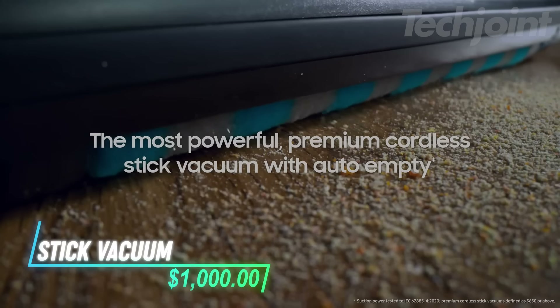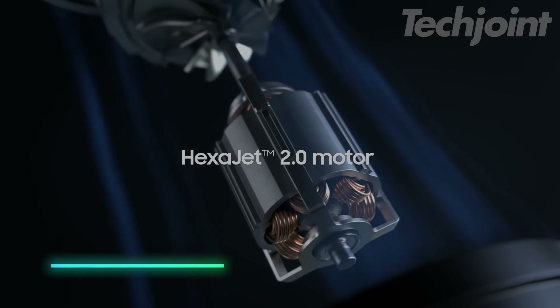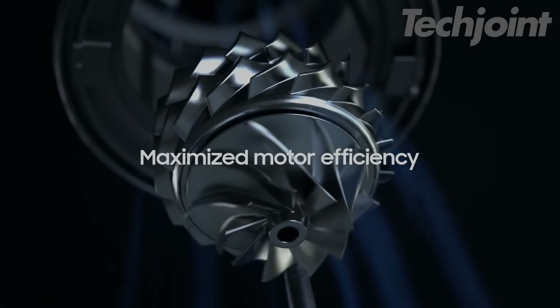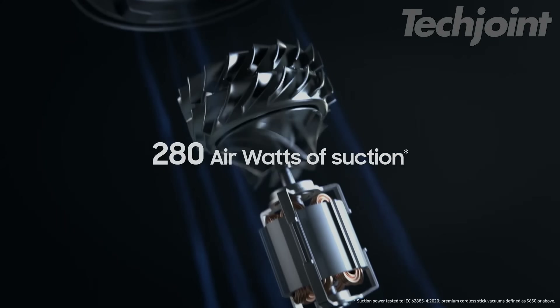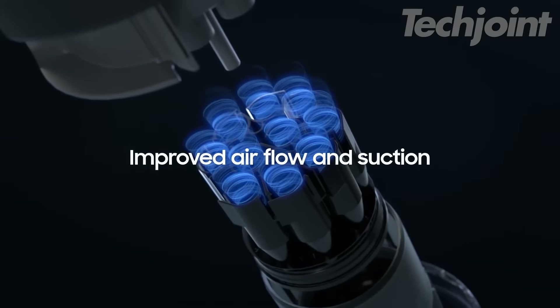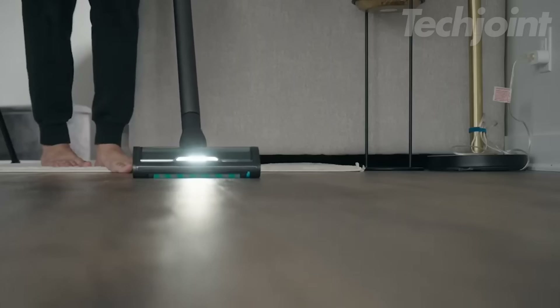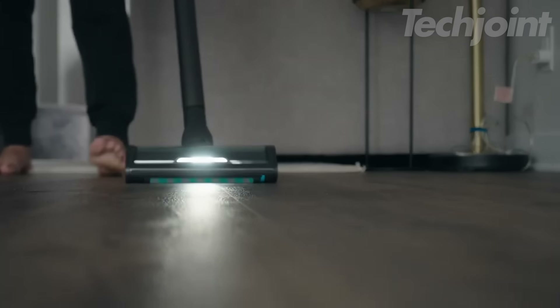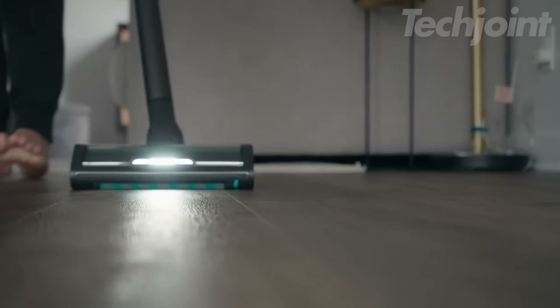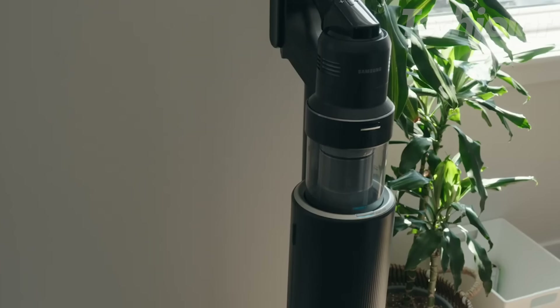This is a cordless stick vacuum that adapts to different floor types for a smoother cleaning experience. It has a powerful motor with plenty of suction to tackle messes and lasts up to 100 minutes on a single charge. The built-in AI cleaning mode adjusts its power depending on the floor, making it efficient to use. Its lightweight design and LED lighting make it easy to clean even hard-to-reach spots, plus the self-emptying feature helps with quick hygienic disposal.